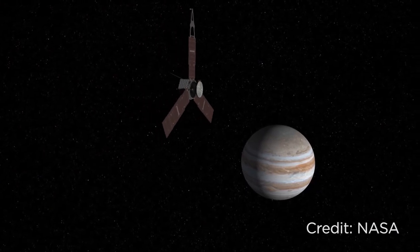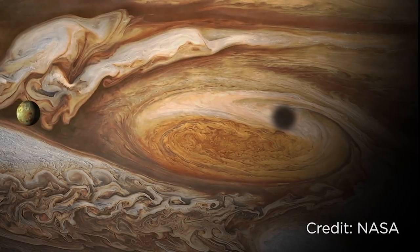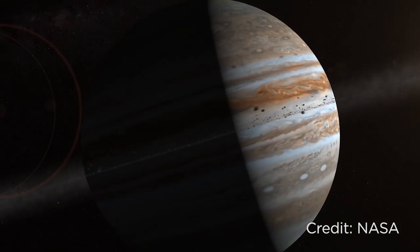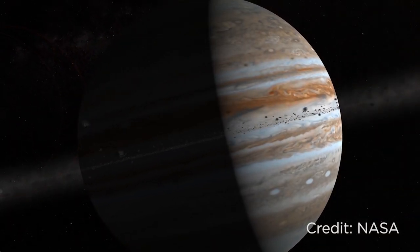The Juno spacecraft has been orbiting Jupiter since mid-2016, and has been sending back some of the most stunning images of our solar system to date. One of the most iconic features of the Jupiter atmosphere, aside from the red spot, is its differently colored belts and zones stretching horizontally across the planet.